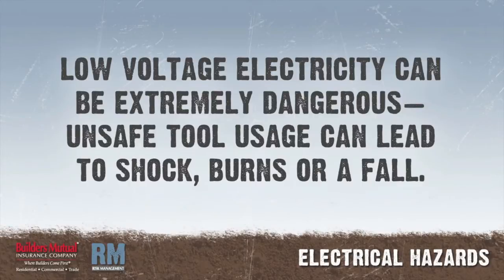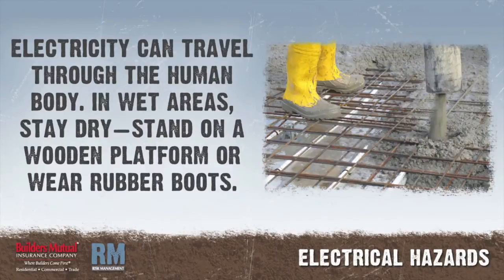Low voltage electricity can be extremely dangerous, particularly if you use portable electric tools. 110 volts of electricity can seriously injure or kill a person. Unsafe tool usage can lead to fatal electric shock, severe burns, or even a fall from one level to another. Electricity always tries to reach a ground potential and will always take the path of least resistance, including through the human body.